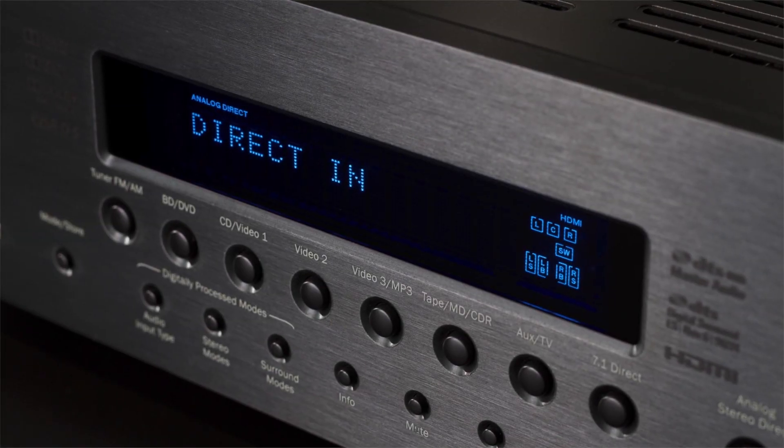But don't just take our word for it — book an audition at your local dealer to experience the 551R V2 for yourself.